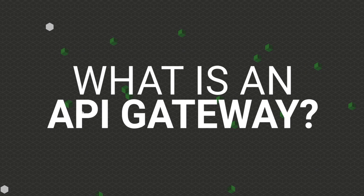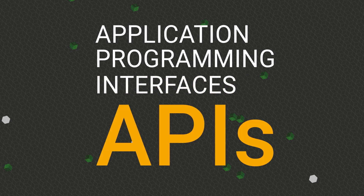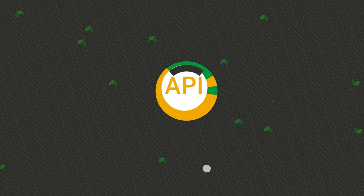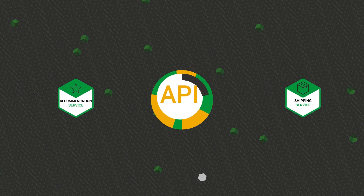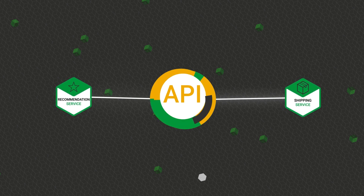What is an API Gateway? Application Programming Interfaces, or APIs, is a common software interface that allows two applications to communicate. Most modern apps are built using APIs.